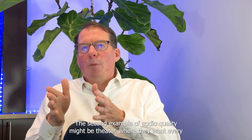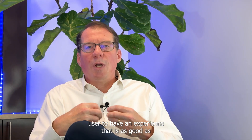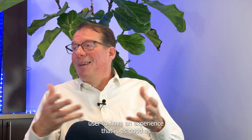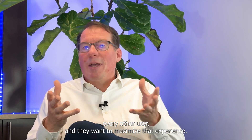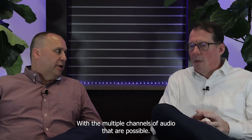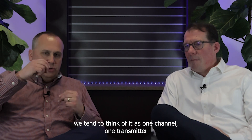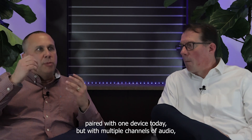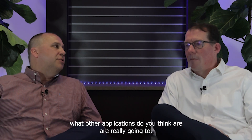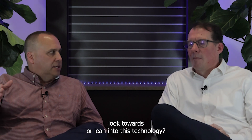The second example focused on audio quality might be theater, where they want every user to have an experience as good as every other user and want to maximize that experience. With the multiple channels of audio that are possible — we tend to think of one transmitter paired with one device today — many new applications become possible.